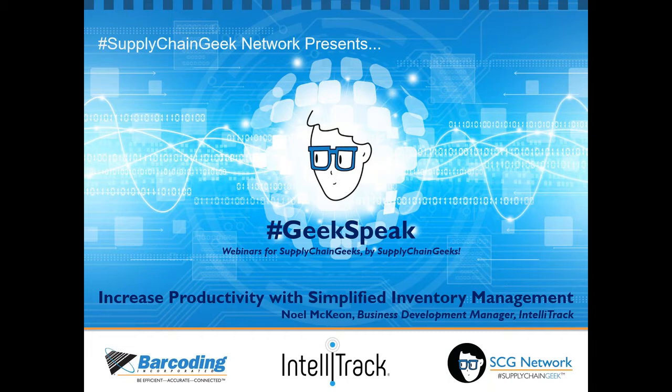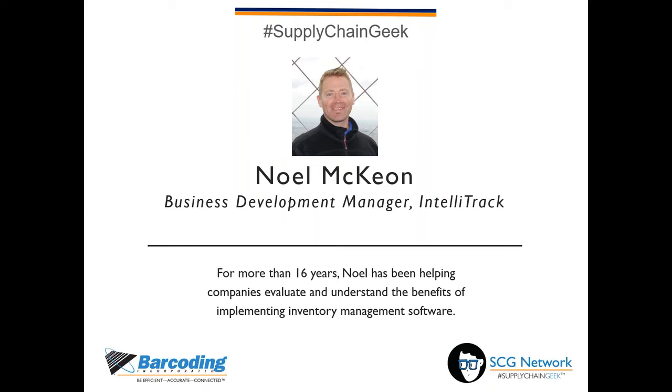Our presenter for today's webinar is Noel, Business Development Manager for IntelliTrack. As the Business Development Manager for IntelliTrack, he has worked closely with IntelliTrack's customers, partners, and engineers, giving him an in-depth understanding of the inventory challenges that companies face across a wide range of industries. For more than 16 years, he has helped companies evaluate and understand the benefits of implementing inventory management software within their operations.